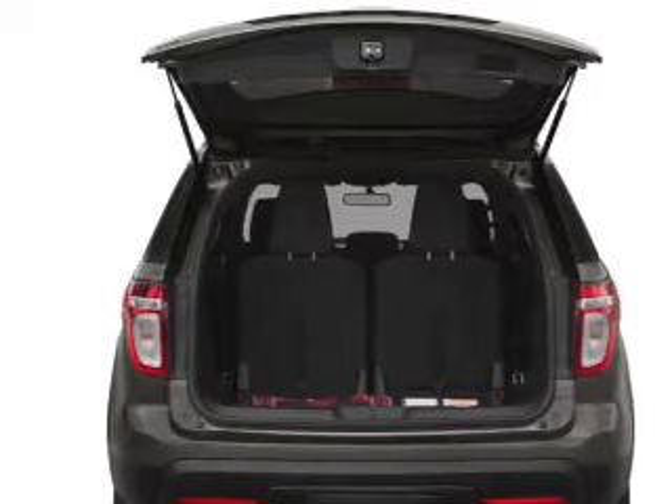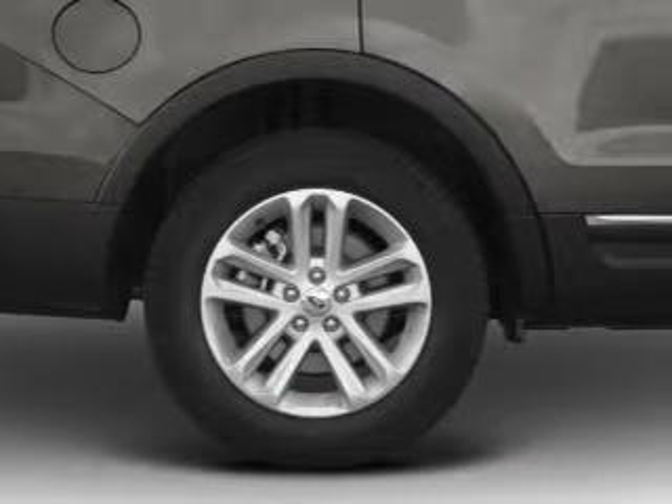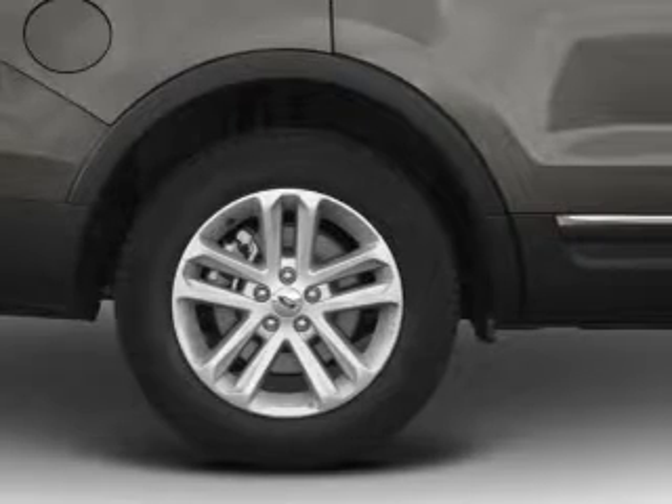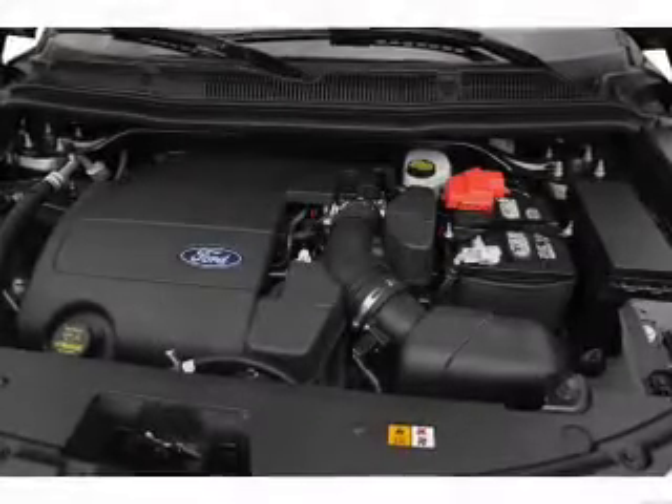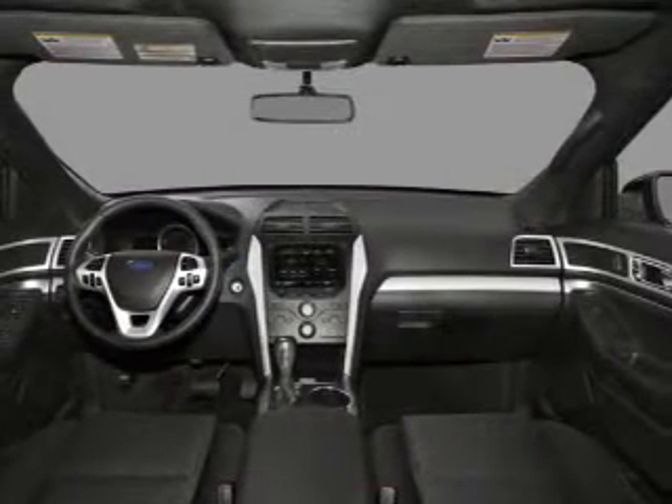Brake safely with the anti-lock braking system, plus enjoy these notable features included in this vehicle: air conditioning, power door locks, power windows, power steering, cruise control, power mirrors, an alarm system, and AM/FM stereo with a CD player.